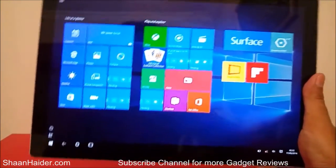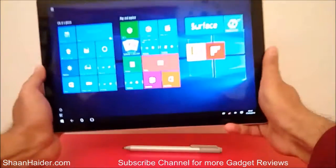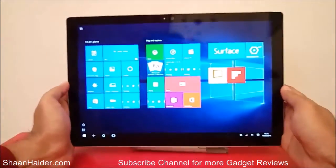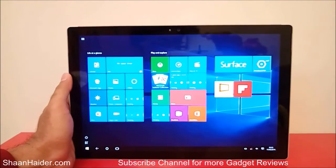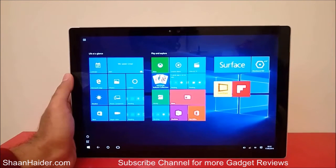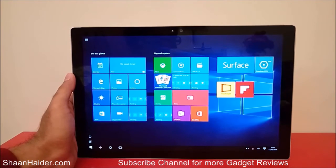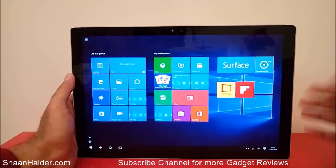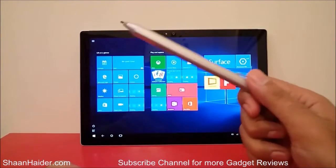Especially because of the Pixel Sense technology, the screen lets you use the device in bright sunlight perfectly without any issue. So the screen is number two on the list of reasons why you should buy the Microsoft Surface Pro 4. The third point is going to be the Surface Pen.